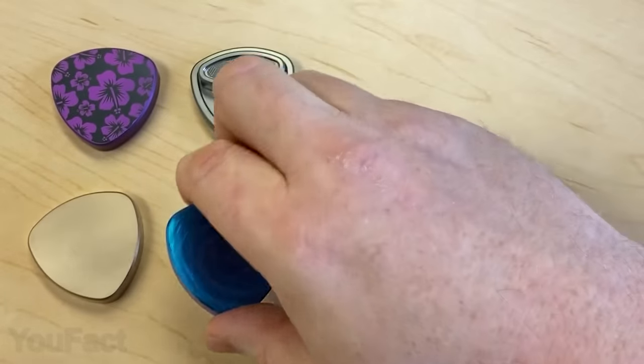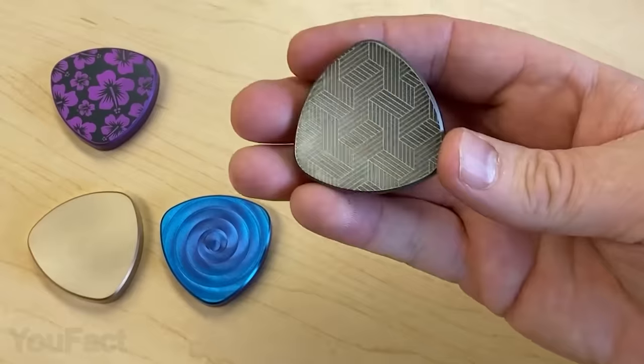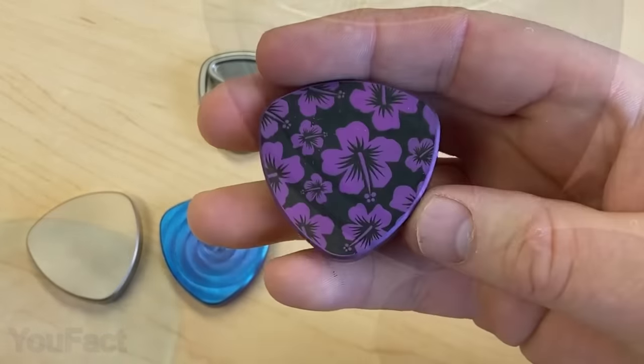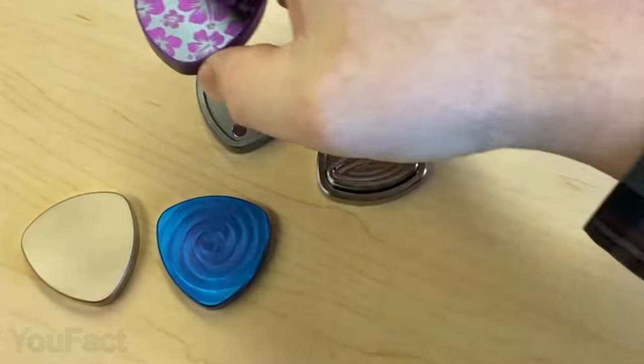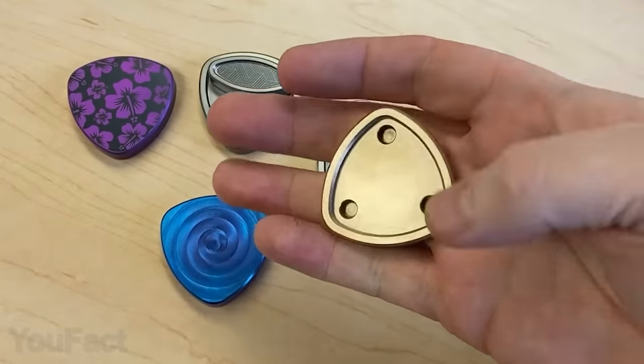While the machine finish looks a bit more glossy and raw, the blasted finish is matte and perfectly smooth. You can also choose virtually any color for your toy and even add a cool laser engraving. This is an ultimate time killer.